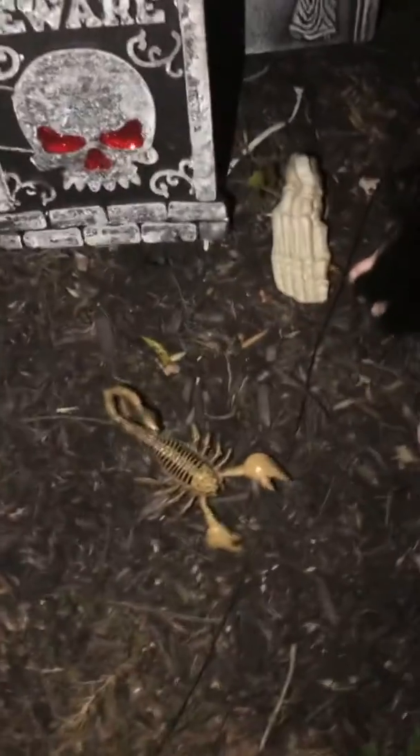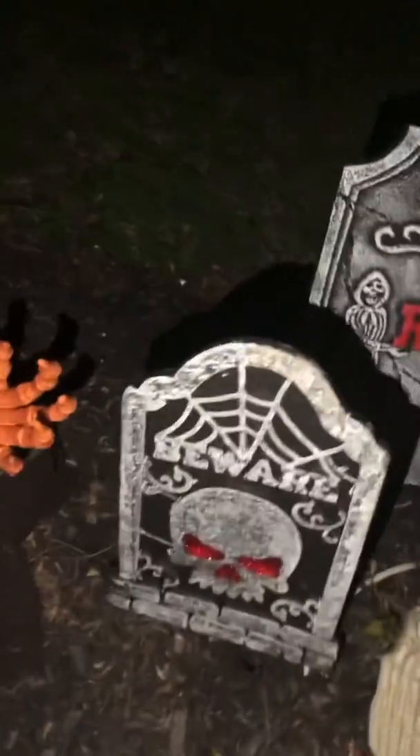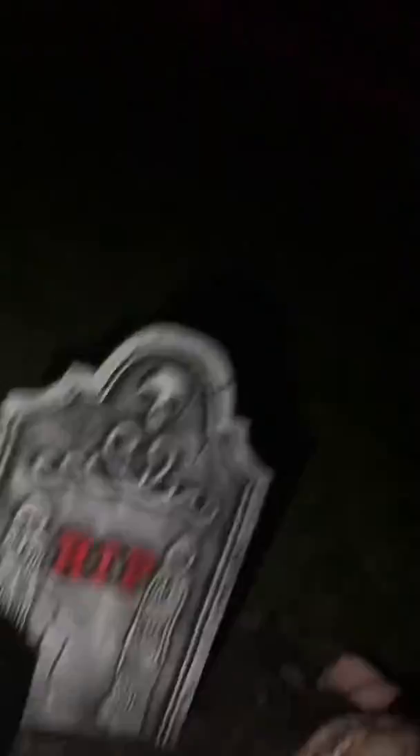Now we have a scorpion thing, we also have a skeleton foot, some more gravestones, and now we have this guy. He's kind of hard to set off, so let me just kick him. Okay, there it goes.